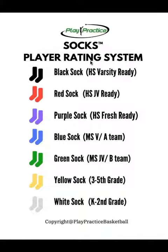So we're trying to measure how knowledgeable you are about basketball as well as your skill level. If you reach a purple sock through our eval, it shows us that you play a lot of basketball, you know what you're doing — your knowledge and skill are there, you're freshman ready. Red is JV, black is varsity.